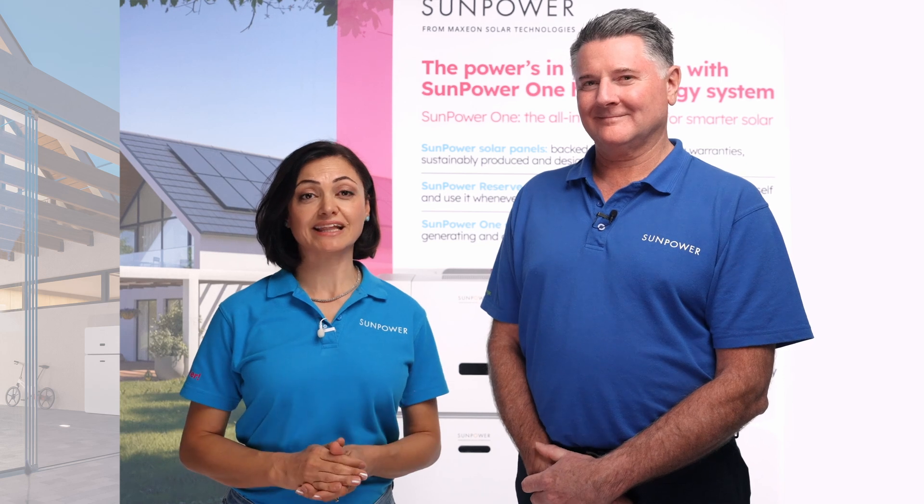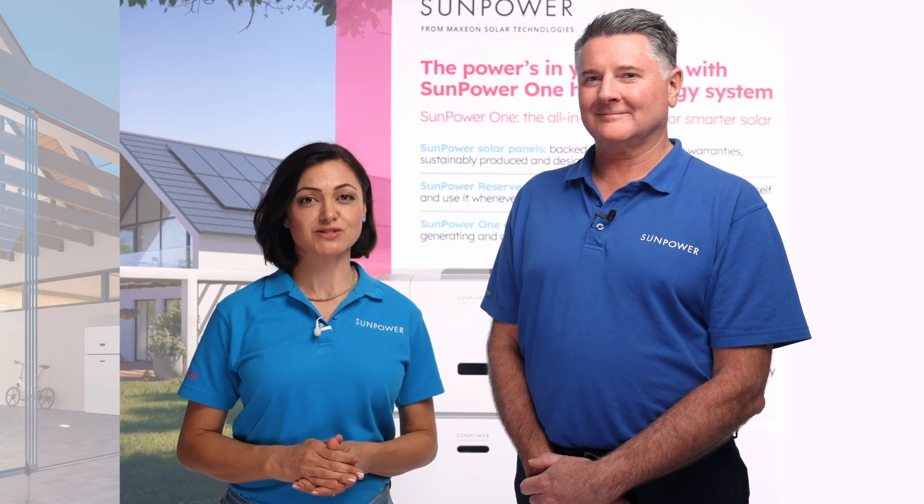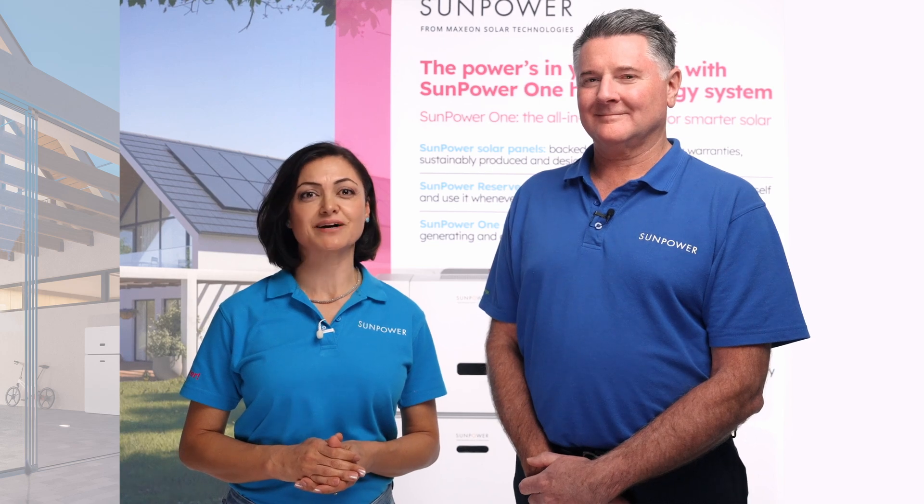If you're interested in learning more, please visit our website or get in contact with our network of solar and battery experts at SunPower Australia.